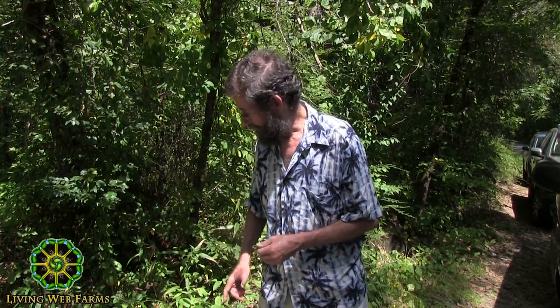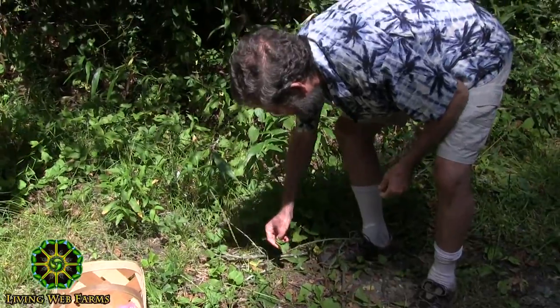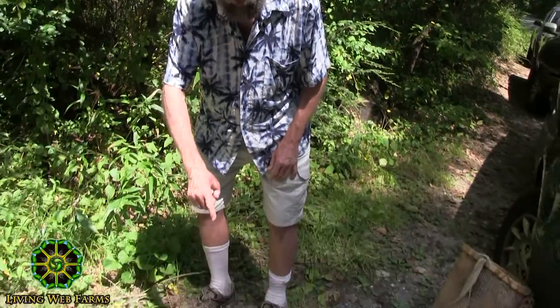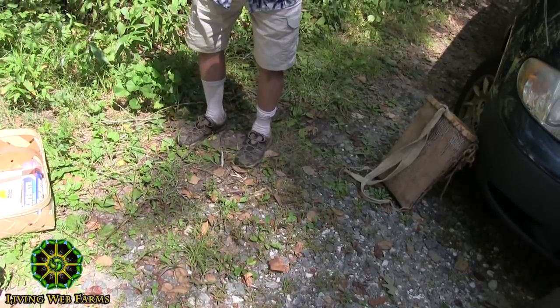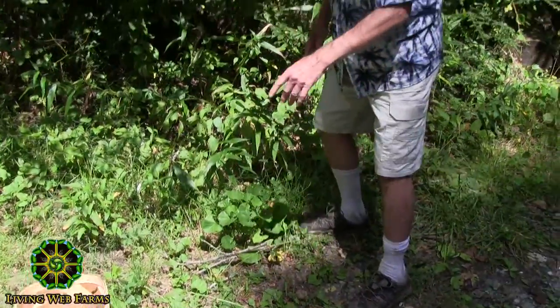It is also an edible plant. You can sauté it or stir fry it — it makes a fair edible. It's not something I eat a lot of, but on a camping trip without many other greens, this might be one I'd pick. It's called plantain — Plantago — broadleaf Plantago. Many natives called it something that translated to 'white man's footprints,' because it was one of the first plants that arrived from Europe. It's very competitive wherever the ground has been worked or trodden upon — schoolyards, roadsides — but not so much in shady, wooded areas.